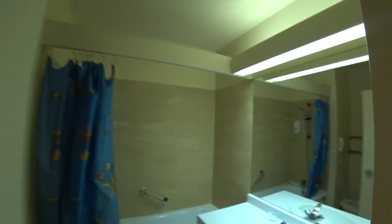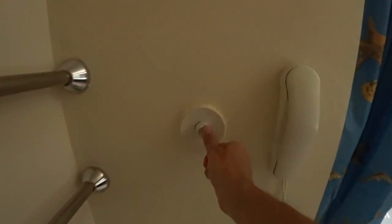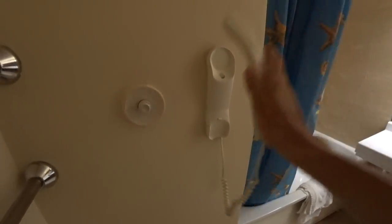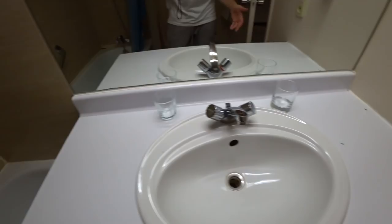Turning right into the bathroom. Does the light come on? Straight away — amazing. You've got a toilet, and I think we'll prove that it flushes perfectly. And a telephone by the toilet in case you need to make any late night orders for snacks. There we go — we've got the bath, the shower, the taps. All nicely decorated.